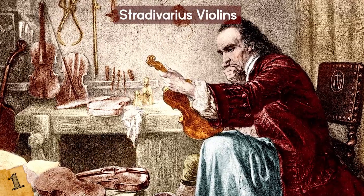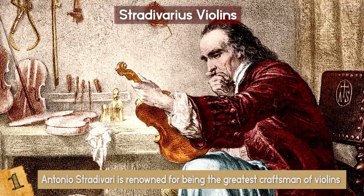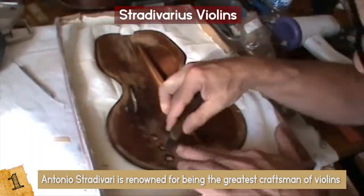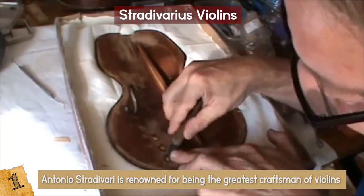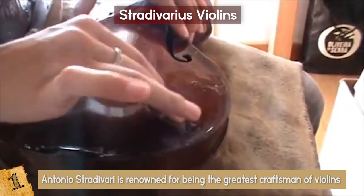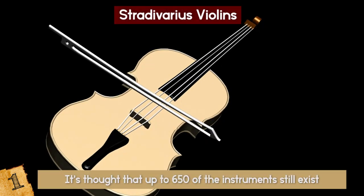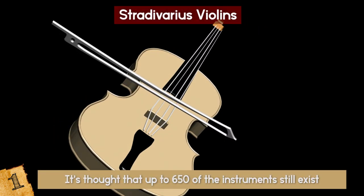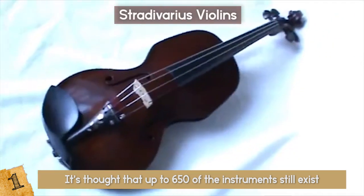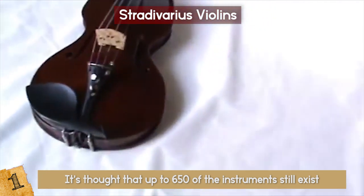Born in 1644, Antonio Stradivari is renowned for being the greatest craftsman of violins that has ever lived. He opened a workshop in Cremona, Italy, and up until his death in 1737, made more than 1,000 violins and violoncellos. It's thought that up to 650 of the instruments still exist and are highly sought after — a well-preserved violin sold at auction for over 14 million dollars.